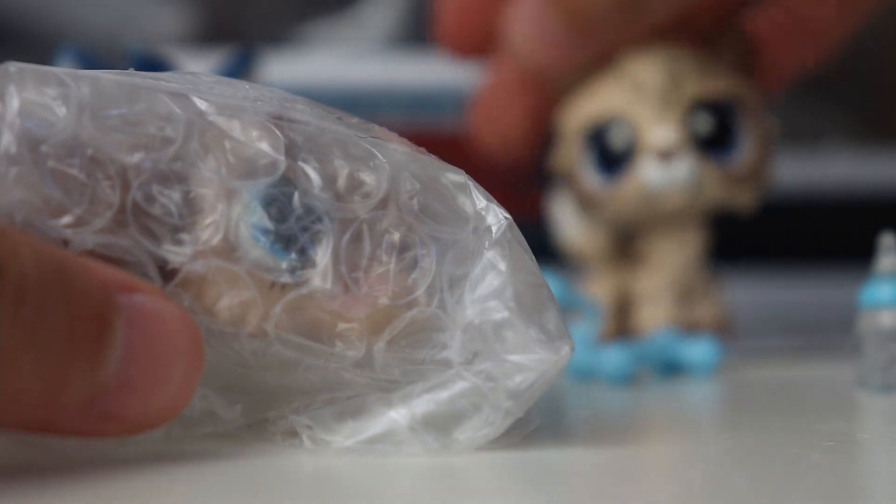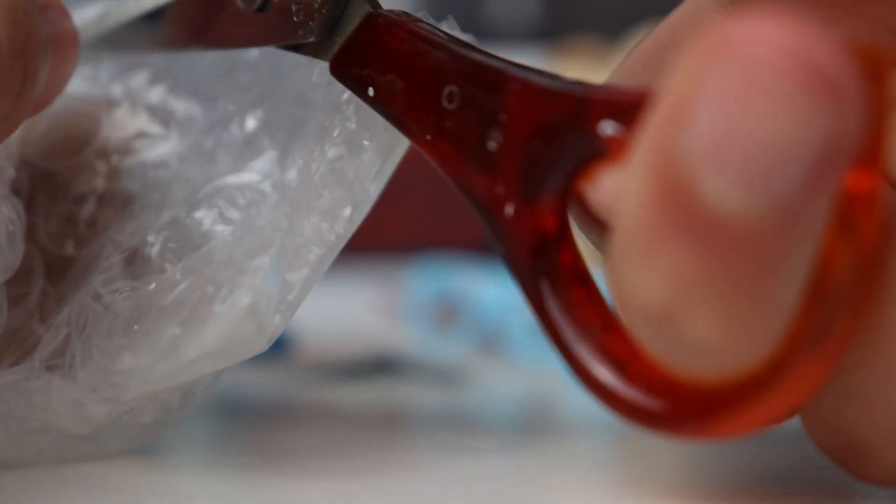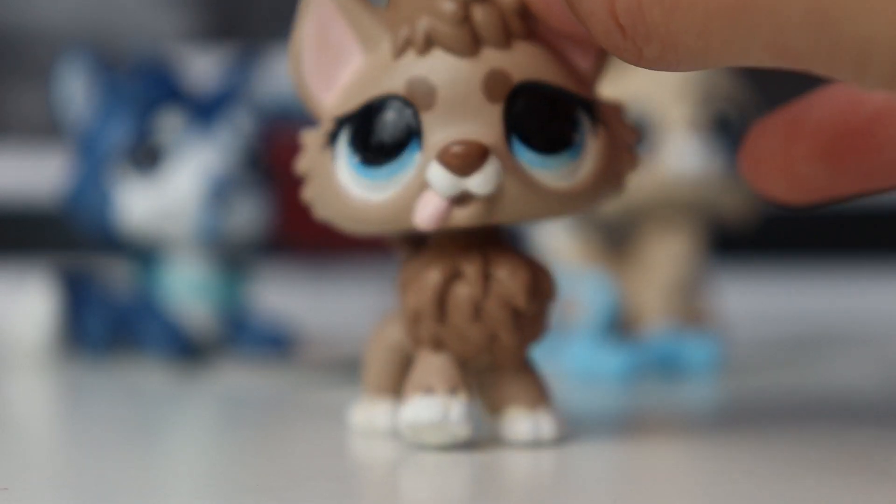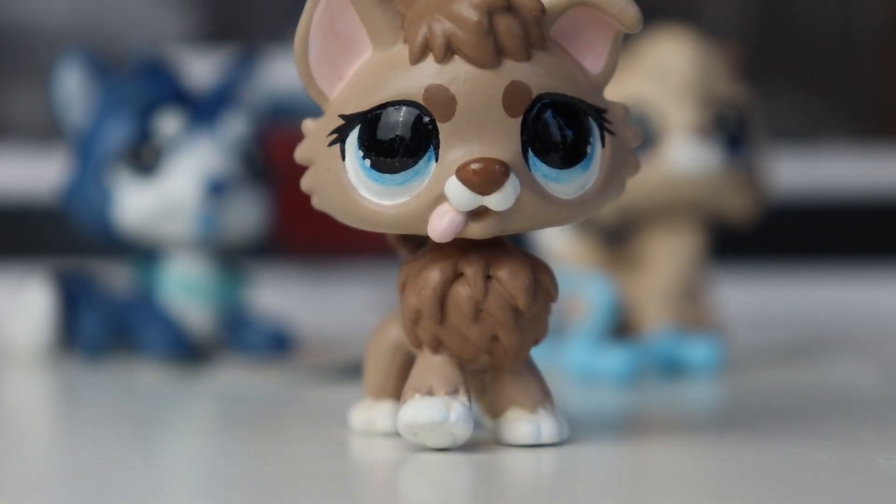Now let's open up the custom. Oh, there's another sticker — some weird little guy, I don't know what that is. This custom is a really, really cool head swap, by the way, so you guys should be excited. Oh my gosh, look — it's so cute! I'm so happy I bought this one.